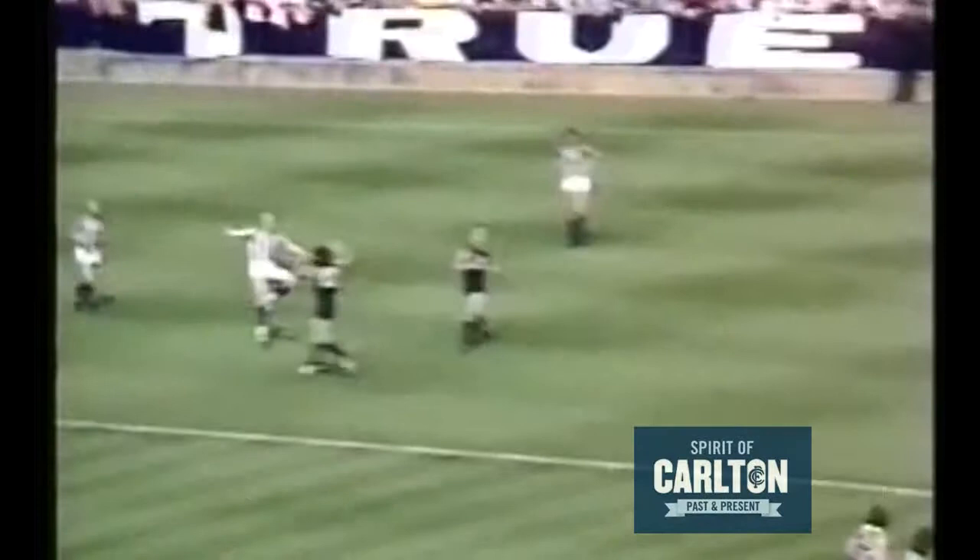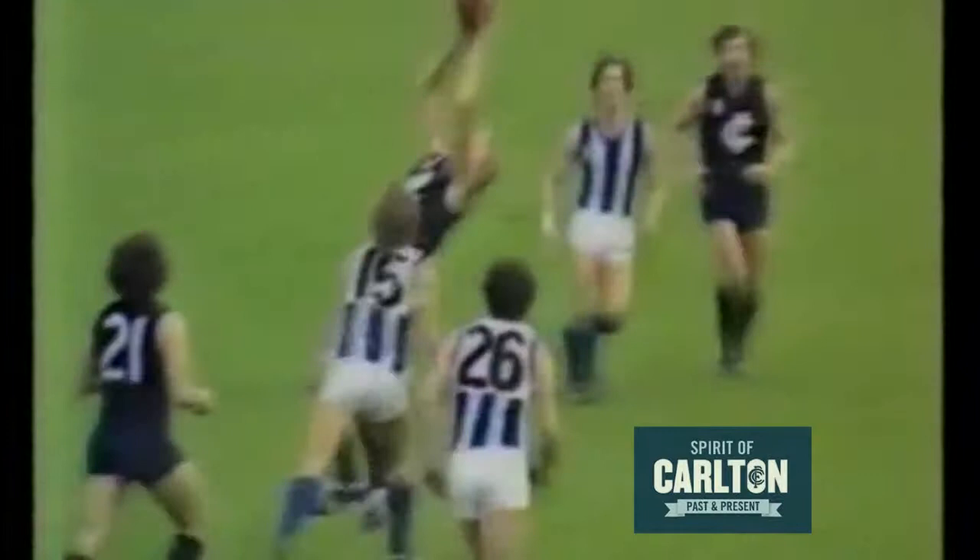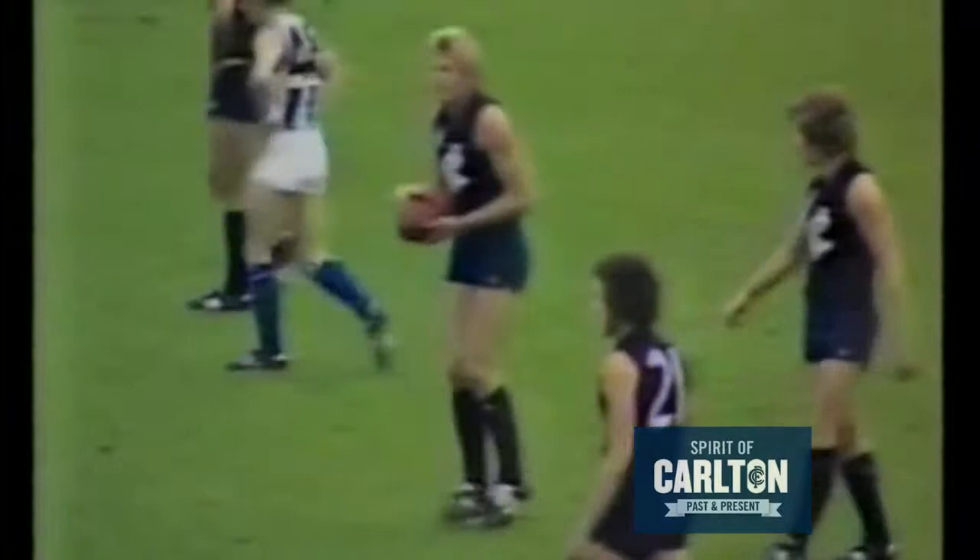Kick now by North Melbourne, moves in towards the centre, kicks down towards centre half forward. Up goes McClure — fantastic mark! Well played. Goes to Cable. Cable drives north into attack, up to Woodside — he was manoeuvred out of the way then by McClure. Well played.